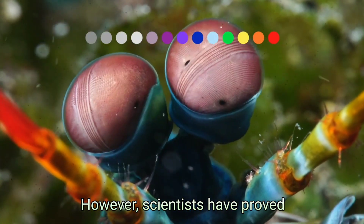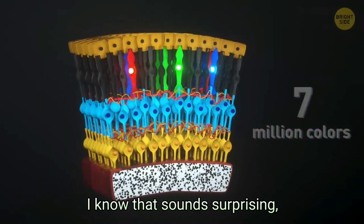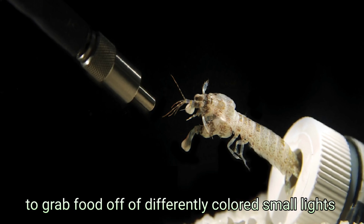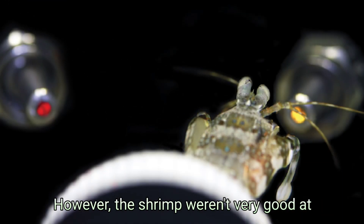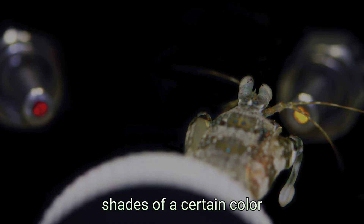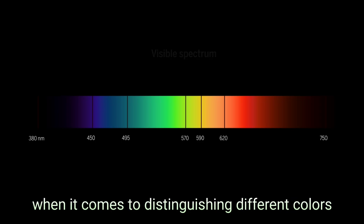However, scientists have proved that mantis shrimp can't distinguish as many colors as humans can. It sounds surprising, but scientists trained mantis shrimp to grab food off of differently colored small lights, and the shrimp weren't very good at distinguishing between similar shades of a certain color. In fact, humans have six times better resolution when it comes to distinguishing different colors.